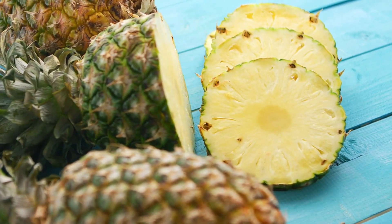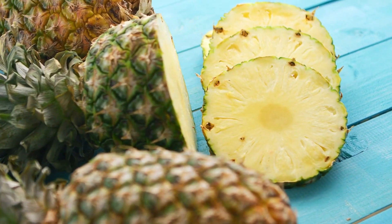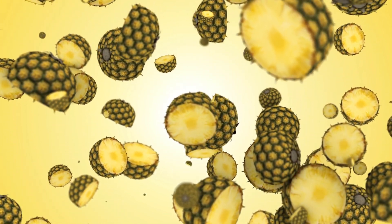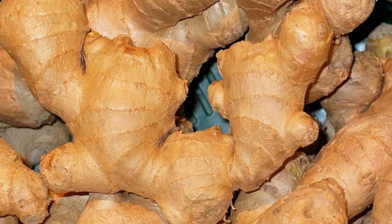Before we get into the recipe, let's take a quick look at the ingredients and the health benefits of each. First we have the pineapple — it contains bromelain, an enzyme that has been shown to reduce inflammation and aid in digestion. Ginger has a lot of health benefits: it helps with digestive issues and pain relief, and it can also help improve blood circulation and lower cholesterol levels, among many other benefits.